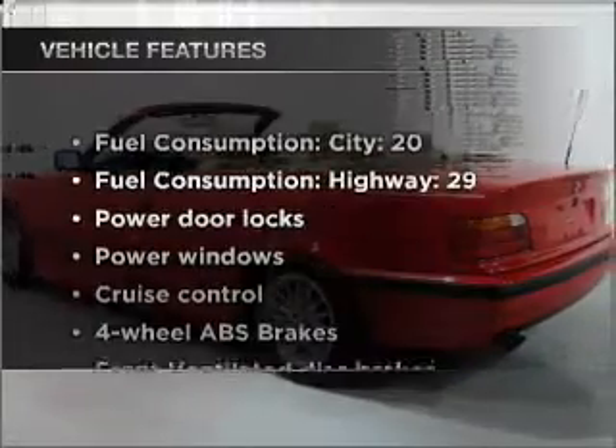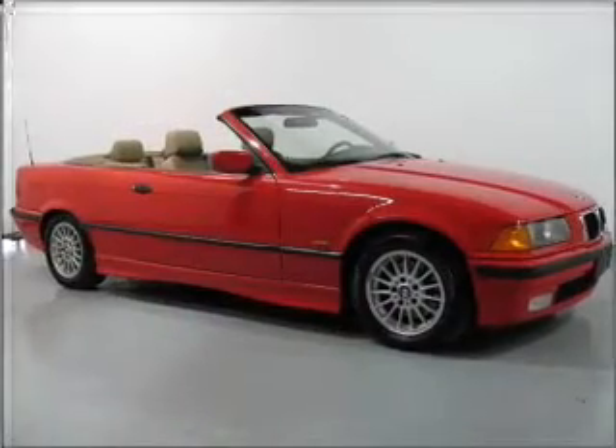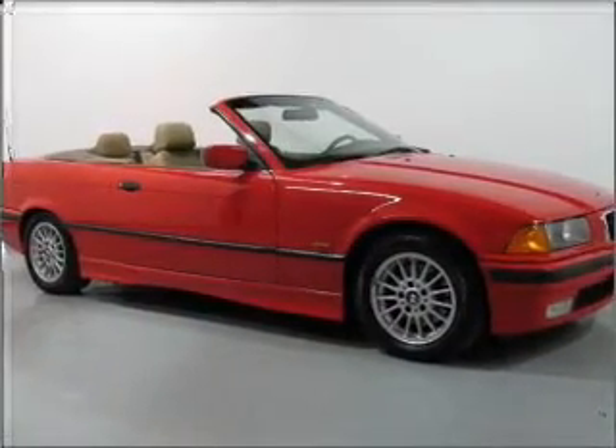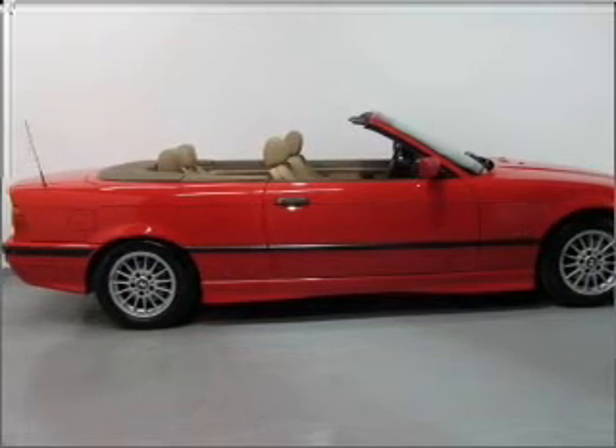Plus enjoy these notable features that are included in this vehicle: air conditioning, power door locks, power windows, power steering, cruise control, power mirrors, an AM-FM stereo, and an adjustable tilt steering wheel.